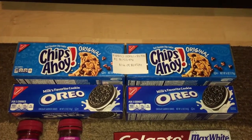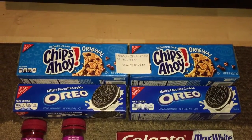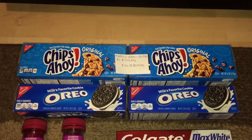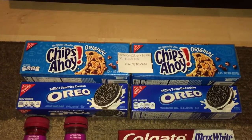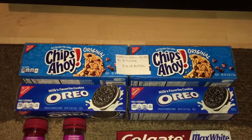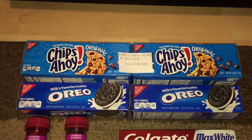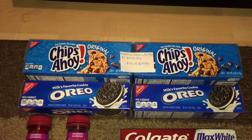I almost had a problem using that coupon because one cashier overheard the remarks made by the one attending me and said that since there was another store logo on it, I should not be able to use it. But I said it was clearly stated as a manufacturer coupon, and the coupons went through without any beep. After the coupons, I paid $1.66 for four boxes of cookies, or 42 cents a piece.